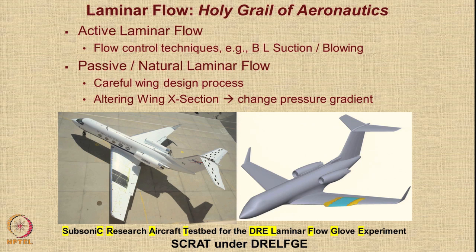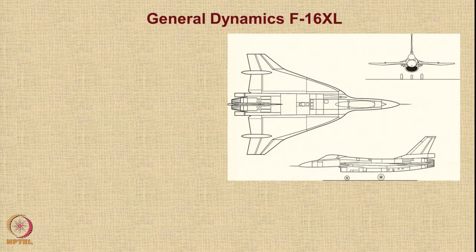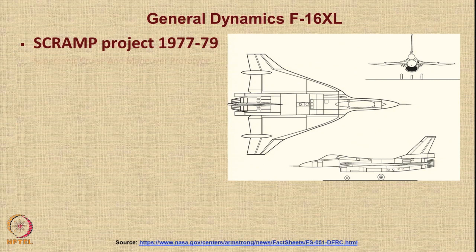By altering the wing cross-section, you can change the pressure gradient and use those changes to maintain laminar flow over a large region. One project called SCRAT — Subsonic Research Aircraft Testbed for the DRE Laminar Flow Experiment — was carried out by NASA Dryden Flight Test Research Center. On the port wing, a small glove was created where a laminar flow area was artificially created and tested during flight testing. Another example is the General Dynamics F-16 XL under the SCRAMP project in 1977–79, where SCRAMP stands for Supersonic Cruise and Maneuver Prototype, featuring a cranked arrow delta wing configuration.